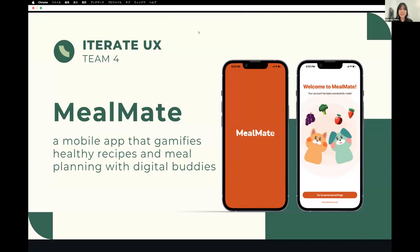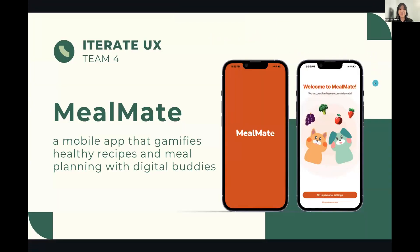Hi everyone, we're Team 4. Thank you for attending our study presentation. My name is Rafaela and these are my teammates Celeste, Yoshika, and Sophia. Our mentor Amy is also here. We're here to present our mobile app solution called Meal Mate.